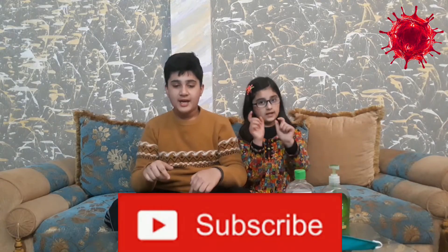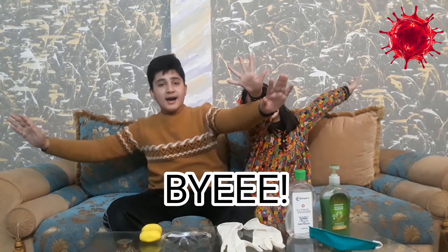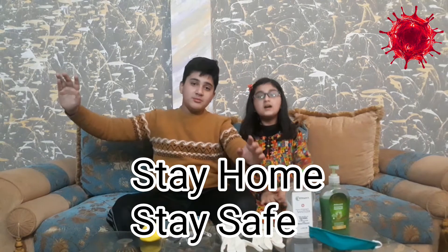If you want to see a detailed video of these points, subscribe to our channel and click on the link in the description down below. Bye! Stay home. Stay safe.